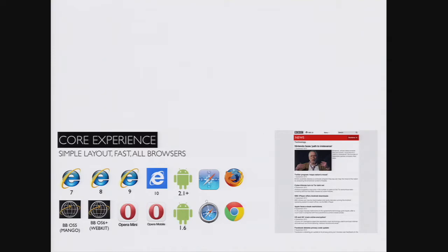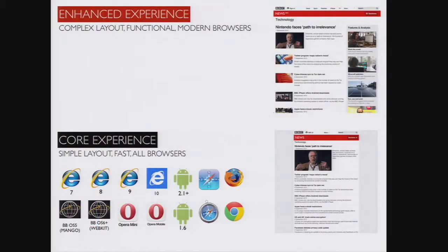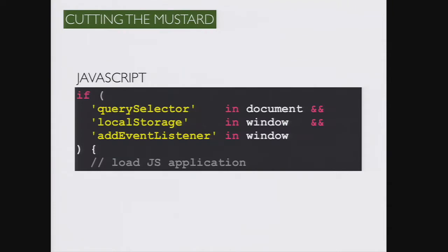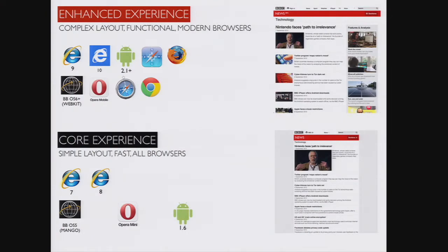We did that at BBC News. We turned the problem of browser support upside down. Instead of thinking about how far back we should go, we decided to support everything. We call this technique "cutting the mustard." The responsive site has a very basic core experience — a simple layout, very fast, delivered to all browsers — that is good enough to allow everyone to consume the news. On top of this, we built an enhanced experience using JavaScript and modern CSS, with a complex layout, only delivered to modern browsers.